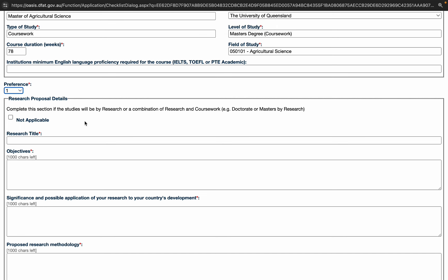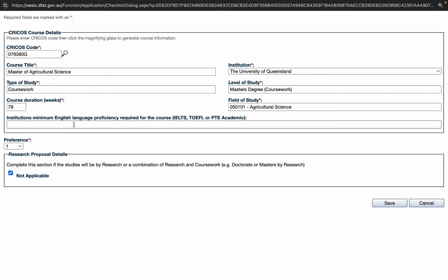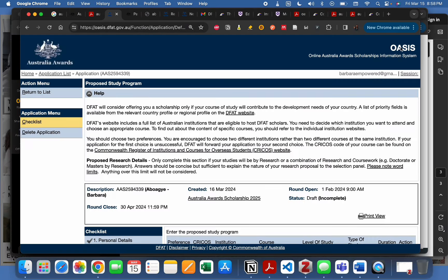Complete this section only if your studies will include a research component. This particular program is coursework, so it's not applicable. For those doing research, you must provide research proposal details. I have a separate video on how to write a research proposal, which I will link in the description box.